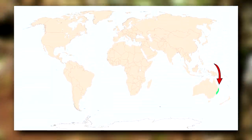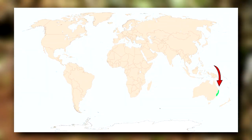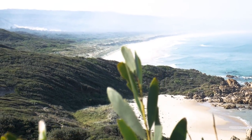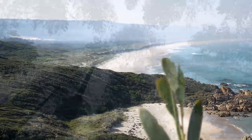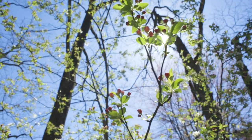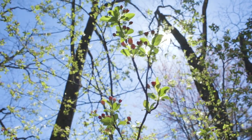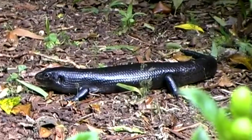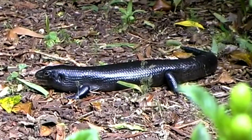Land mullets are native to Australia, and they live along the east coast. These vertebrates prefer subtropical rainforests as well as bordering evergreen forests with dappled canopy cover. If a habitat is too dense, the land mullet is unable to find enough sunlight to warm itself to a cozy 86 degrees, so it requires places that specifically have well-lit sections.